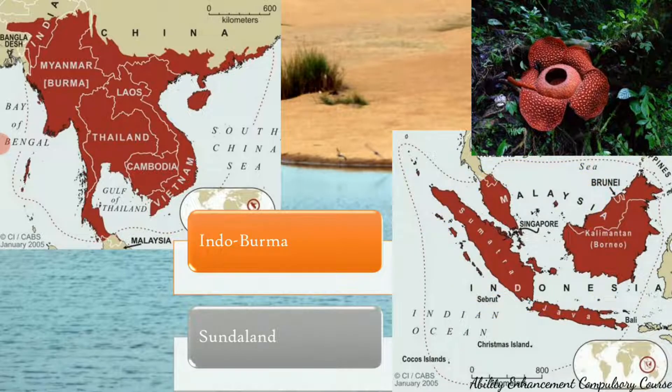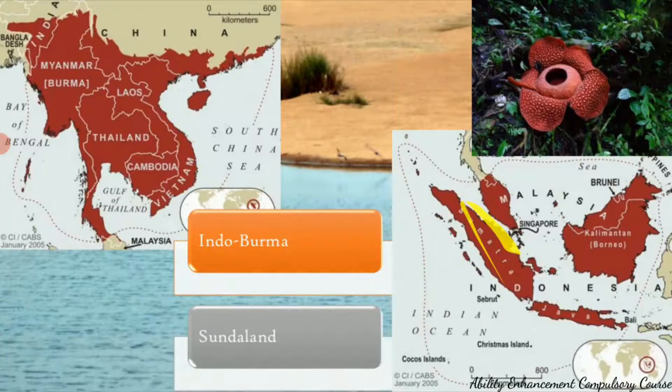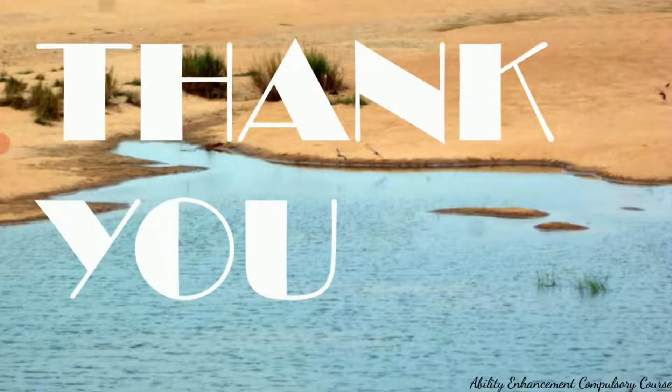So these are the four different hotspots of India: Western Ghats, Himalayas, Indo-Burma region which includes the northeastern states, and Sundaland which includes the Nicobar Islands. I hope this video was useful to you. Thank you and see you in the next video.